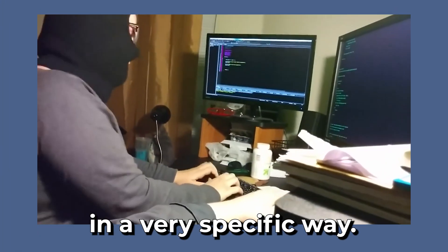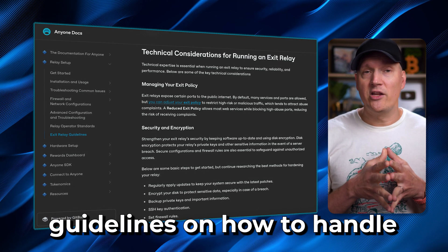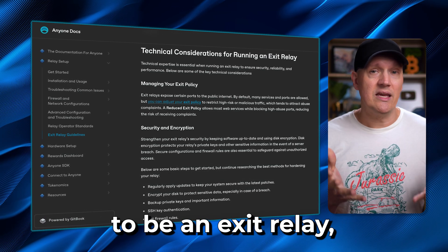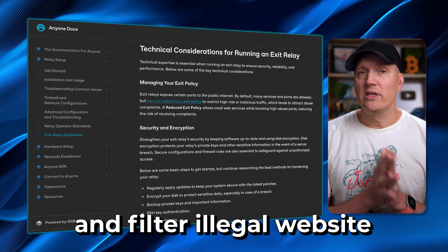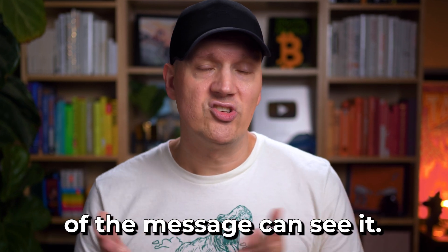In order to become an exit relay, you have to set up your router in a very specific way. Anyone has set up some guidelines on how to handle potential risks if you want to be an exit relay. Plus, they also block and filter illegal websites and activity, and they plan to implement machine learning to help with filtering this in the future. And finally, with the data passing through the router being encrypted, only the sender and receiver of the message can see it.